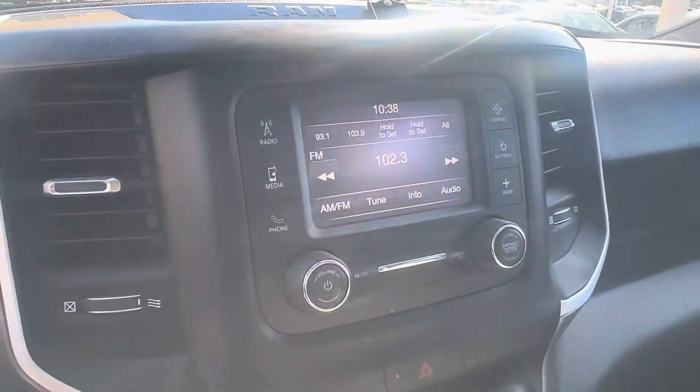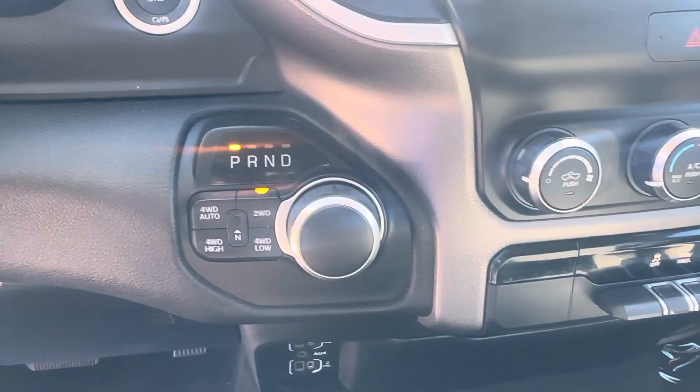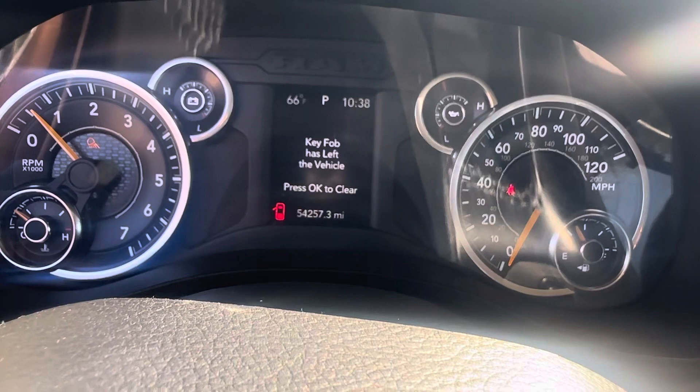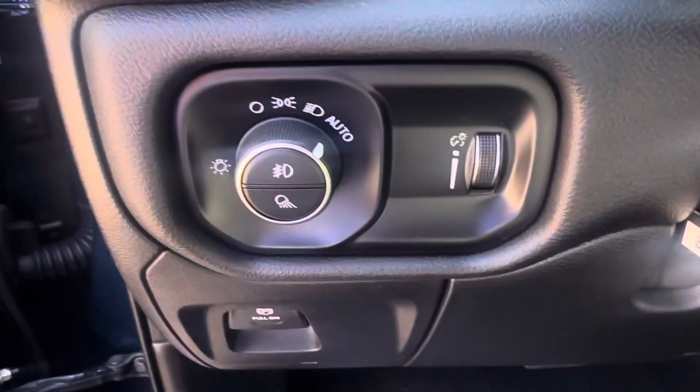Right here it is touchscreen. You got a backup camera that displays right there. Gear shifter with your four-wheel drive system set up. You can see your 54,000 miles. Automatic light settings.